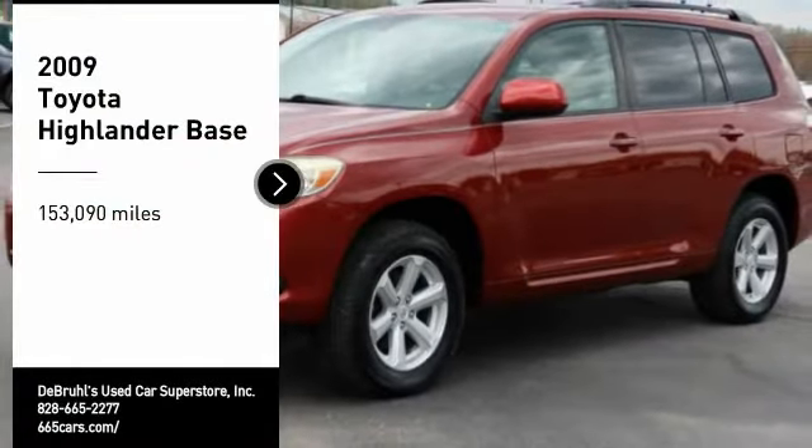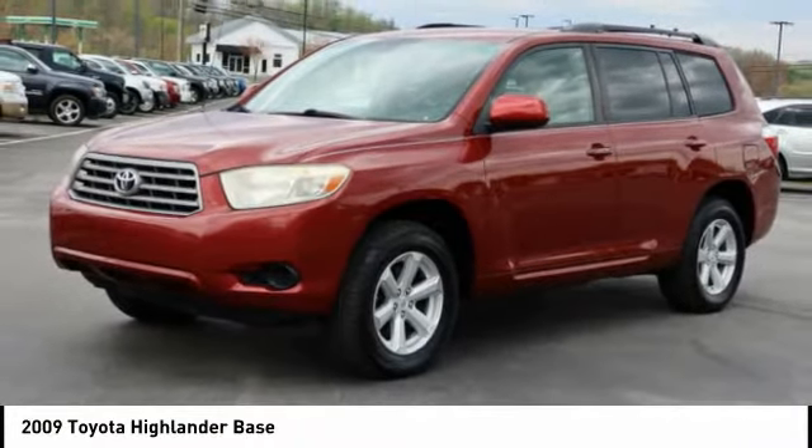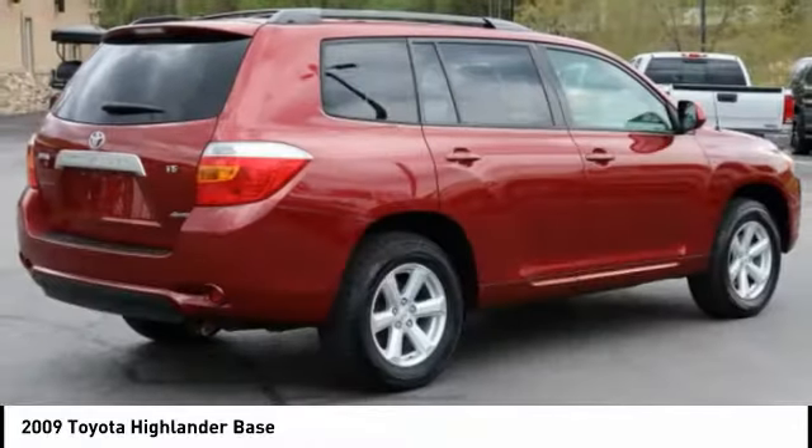Looking for the right vehicle? Check out the 2009 Highlander. The Highlander is the SUV that's thought of everything. The Highlander offers seating for up to seven and features Toyota's innovative center stow design.